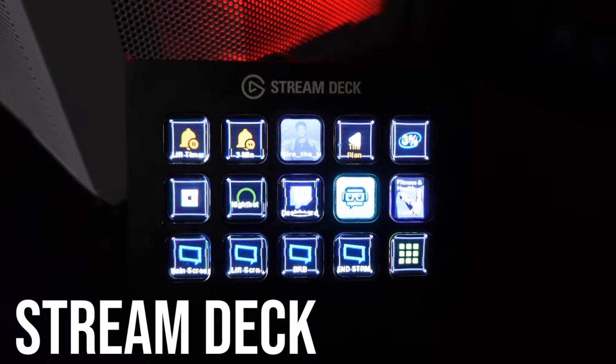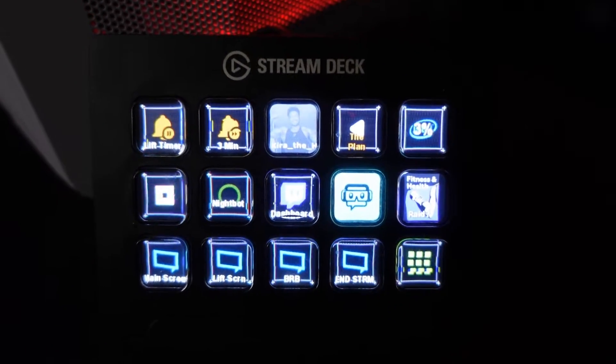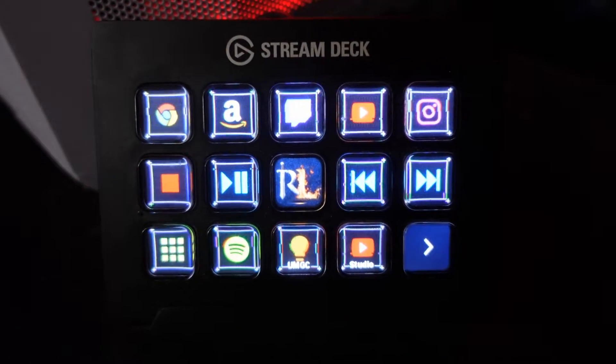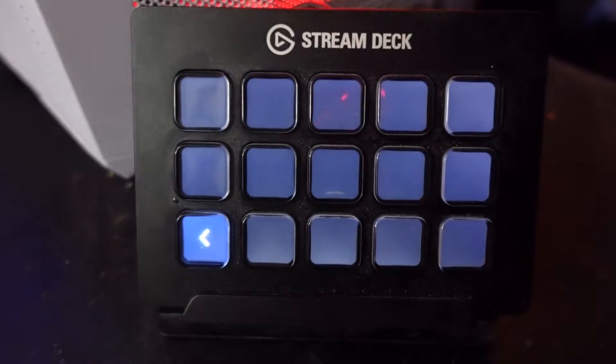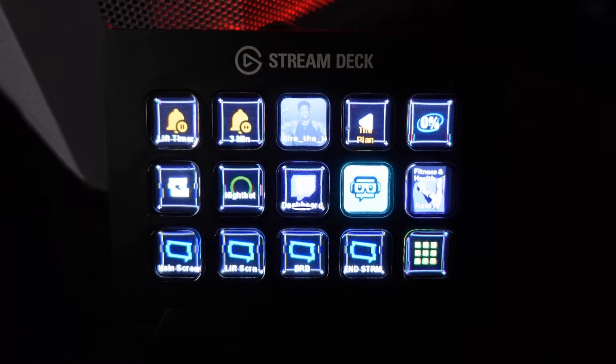Now I know most of you are familiar with this, but this is the Stream Deck. I actually use this a lot for streaming — different scenes being changed on this bad boy — as well as just productivity. As you see on the second page, I just have quick links, a couple of volume controls, and there's still enough room for so much more in the future.